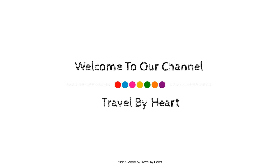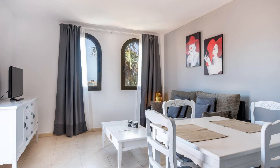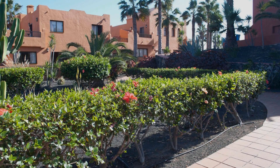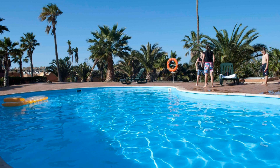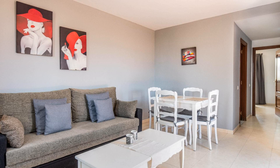Hi friends, welcome back to my channel. You are now watching a 4 star property. In this property, you can see what type of rooms are available on agoda.com. You can book online and enjoy it. To see more than 100 reviews of this property, you can go to agoda.com.